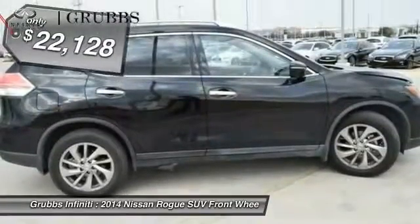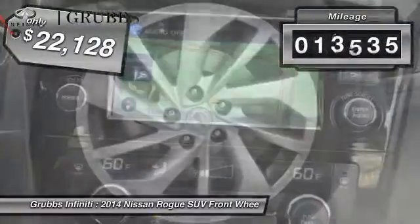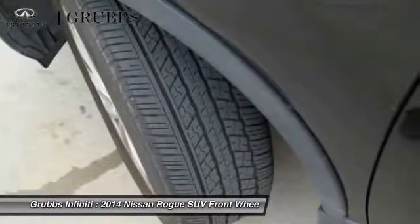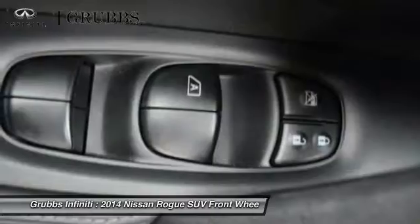Priced below $25,000, this vehicle has less than 15,000 miles. Searching for a dependable vehicle that looks great too? You found it — so stop in today.